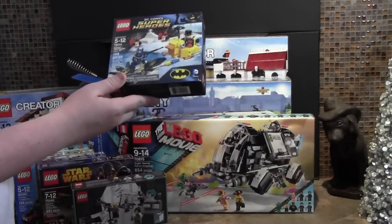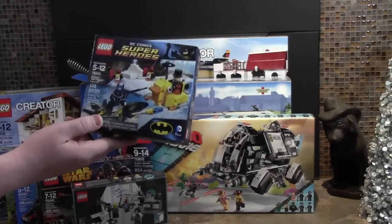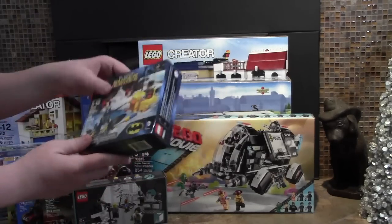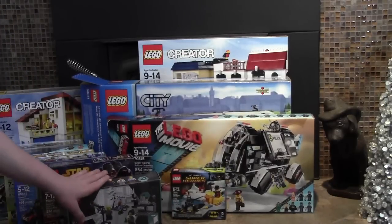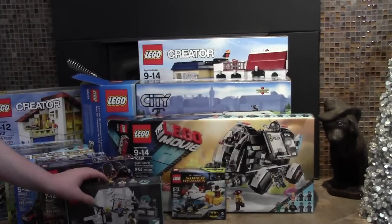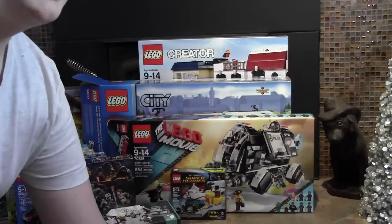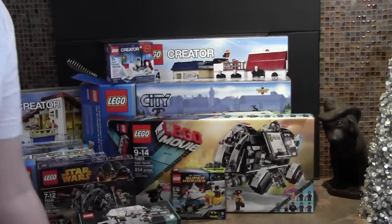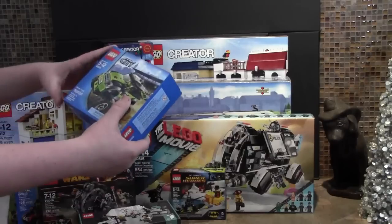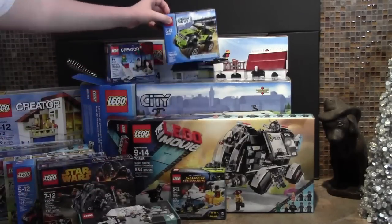This Batman set, set number 76017 — 76010 — I couldn't remember the set number there. I built the Research Institute, the Dropship, and the Passenger Train. I also got this Holiday Edition 2014 set, and the Monster Truck, set number 60055 — built that as well.